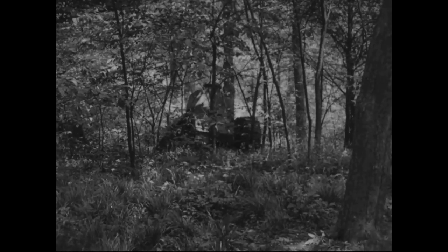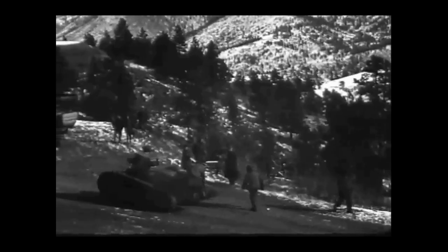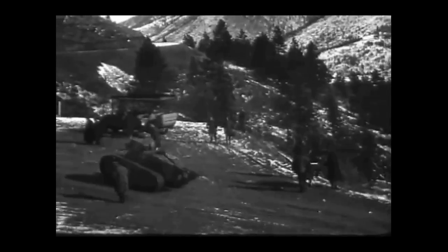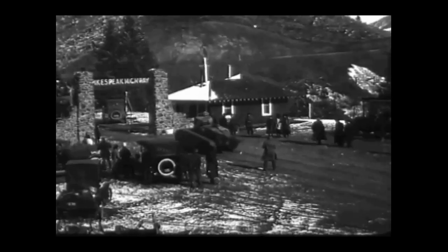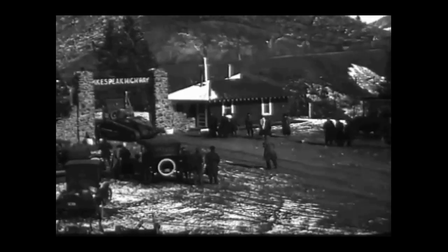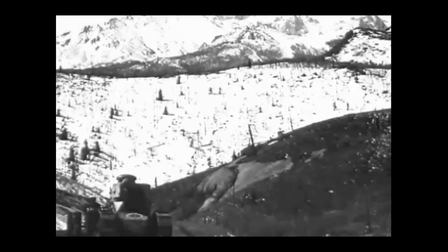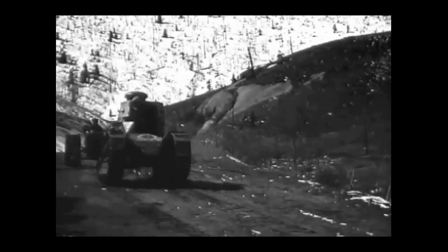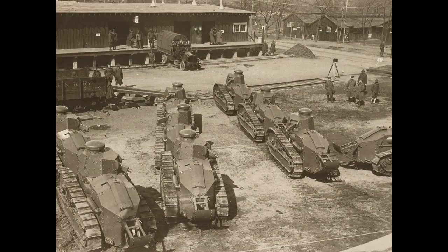Perhaps the Model 1917's most impressive feat stemmed from a publicity stunt in April 1919, when an M1917 climbed Pikes Peak, a mountain in Colorado. At the time, the road up Pikes Peak was said to be the world's highest motor drive. A single tank was driven up the mountain as part of fundraising efforts for the fifth and final round of Liberty Bond sales, which hoped to raise $4.5 billion in war loans. None of the M1917s reached the front line, but many were used as props to sell war bonds.